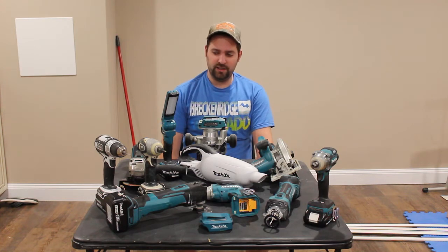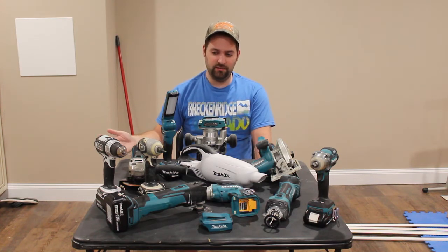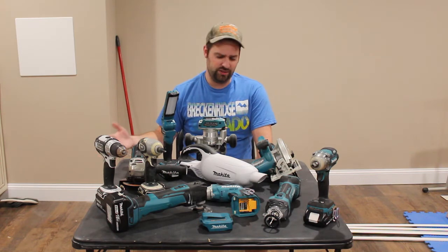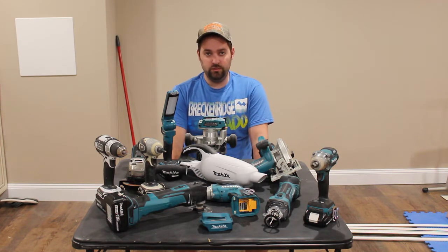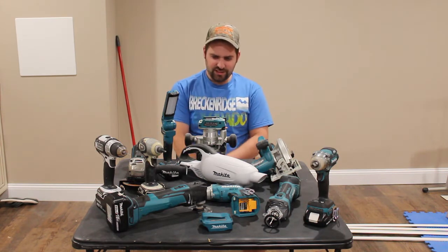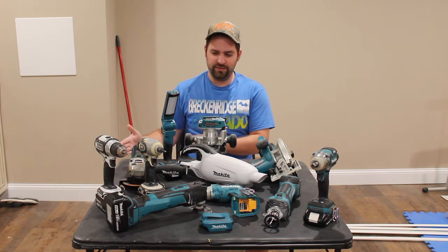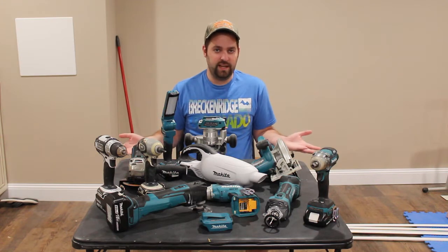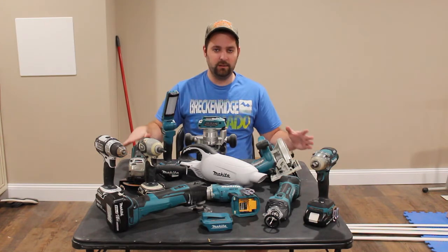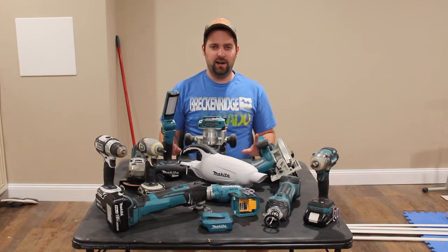That's pretty good considering that one of these brand new on today's market was probably like $100 for just the tool. So 50 bucks for all of that, even though it was used — I would say that's a pretty good deal. And then just from there, after knowing my experience with the tools, I just really came to love them and started buying more tools for more projects.